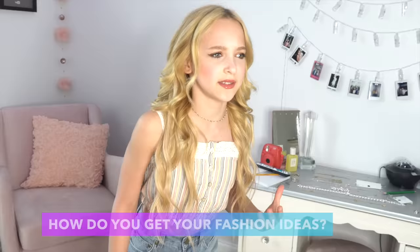One of you guys on my Instagram and on my community post asked how do you get your fashion ideas and what's your style? So today, for example, I picked out six different Fashion Nova t-shirts that are the complete opposite of each other, and I'm going to show you how I style them.